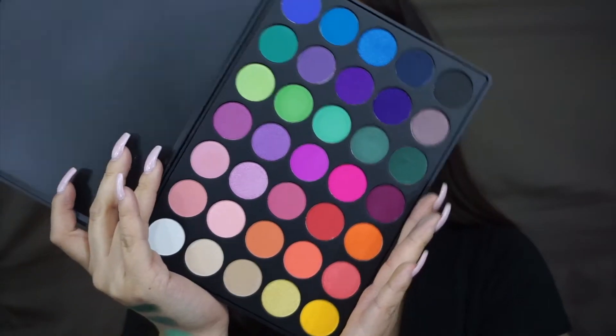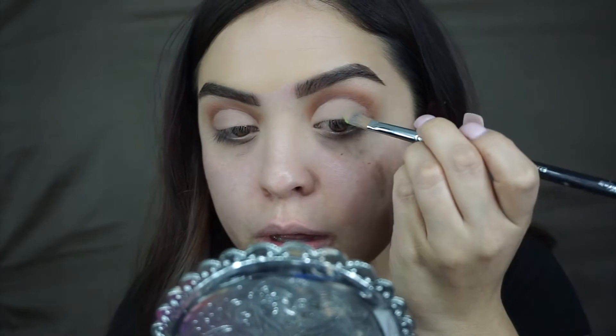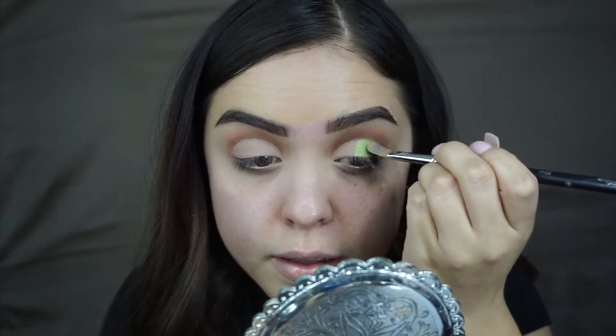Now I'm going to go in with the shadow. Super excited to use this palette — this is the Morphe 35B, so it's full of colors. I'm going to go in with this lightest green right here, and I'm using a concealer brush, just going to apply that on the center of the lid. That is such a pretty color — like legitimately this is such a freaking pretty green. So far that's what the neon lime green looks like.